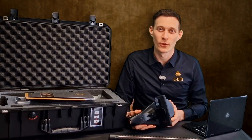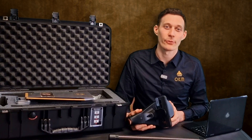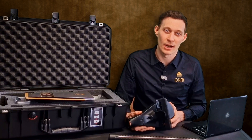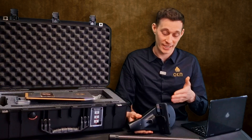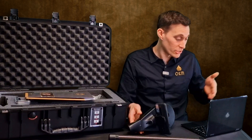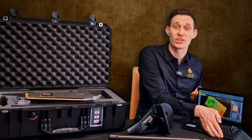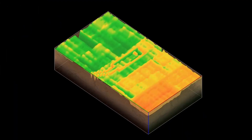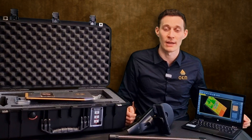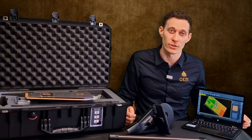After having performed a thermoscan or a 3D ground scan, we want to analyze our scans in our software. For that, we will transfer the data from the Android phone to the Windows notebook and open Visualizer 3D Studio. To get more information on how to analyze the scans, please reach out to our YouTube channel and have a look at the tutorials on Visualizer 3D Studio.